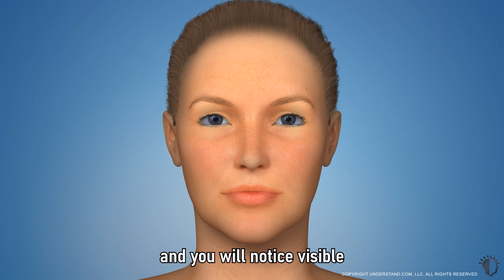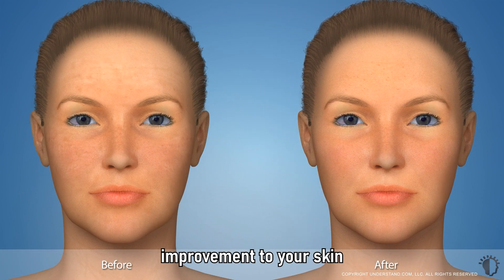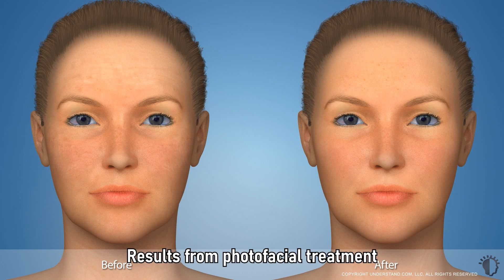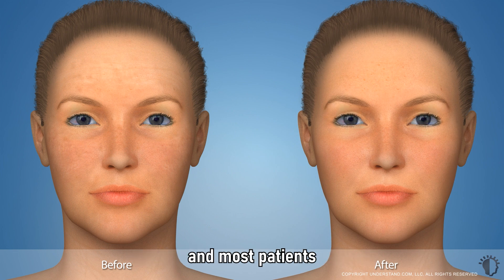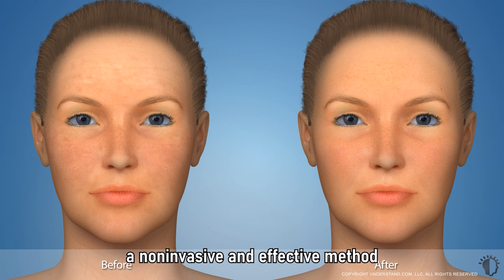Photofacial results are gradual, and you will notice visible improvement to your skin in the days and weeks following treatment. Results from photofacial treatment may last from 6 to 12 months, and most patients receive multiple treatments to achieve and maintain their desired skin care goals. Photofacials are a non-invasive and effective method to reduce superficial damage and rejuvenate your skin.